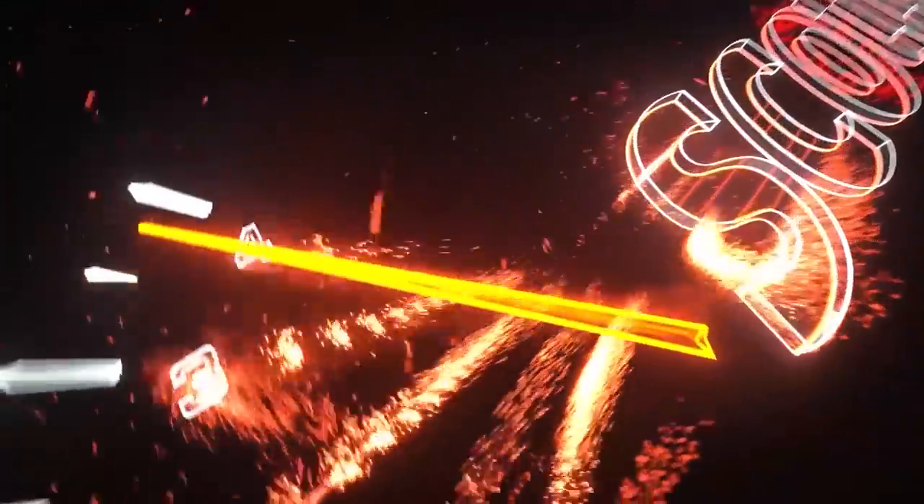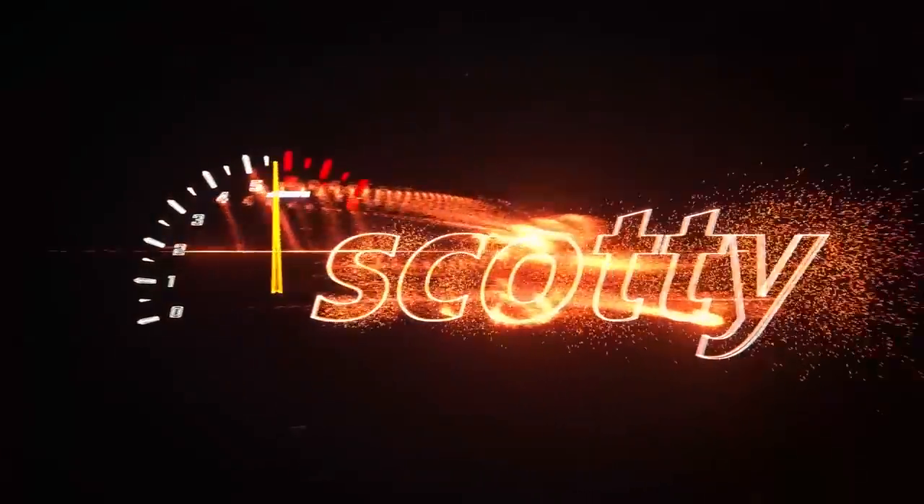Rev up your engines! It's Scotty. It's gonna be really cold where I live and I'm using 5w30 synthetic blend motor oil.